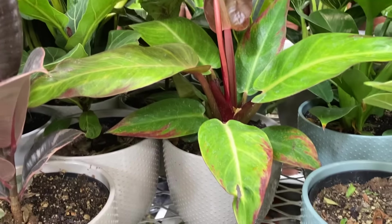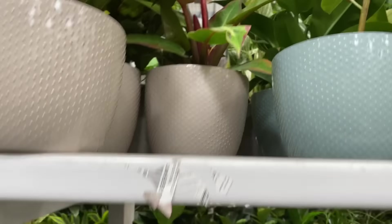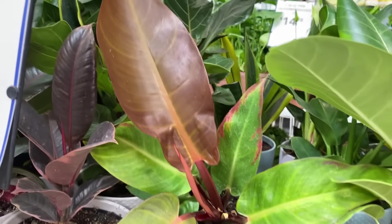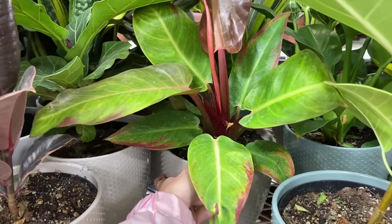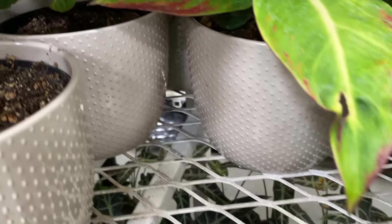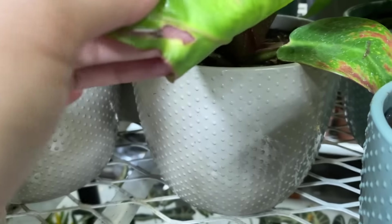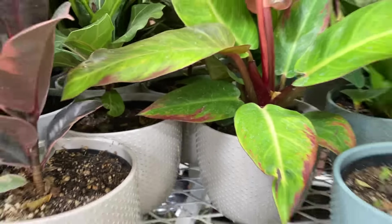Aglaonema back there. Wait, is that an Aglaonema or is that a philodendron? There's something super wrong with it. That's weird - I thought this was literally one of those Aglaonema Creta plants, but I think it's like a Macaulay's finale philodendron with some kind of leaf problem. That is not normal. Or is this some kind of very interesting hybrid? No, I think it's something really abnormal.